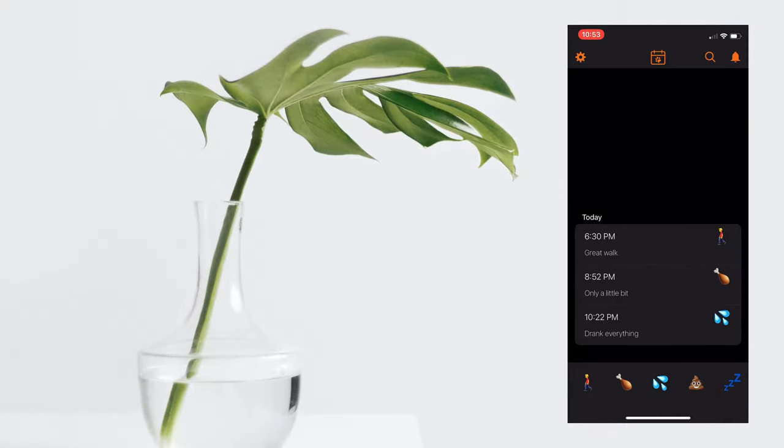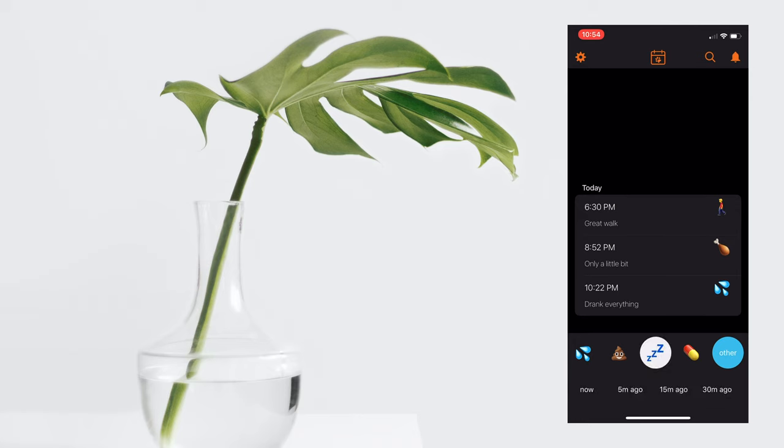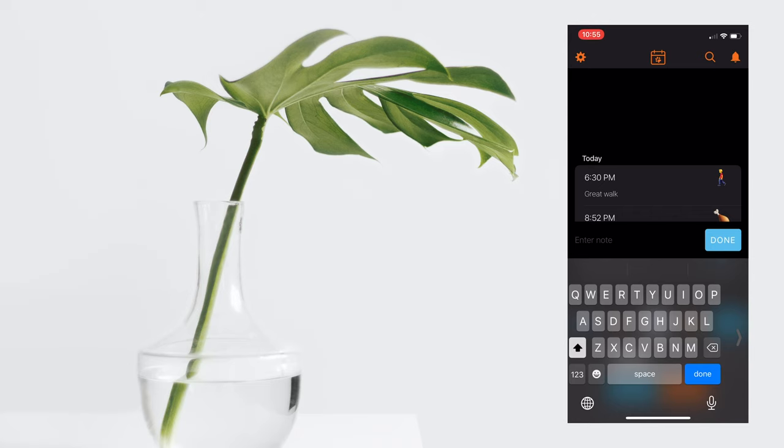This is a very simple app to track your routine with your dog. I've got a few entries in here already — a great walk today at 6:30, he ate a little bit at 8:52, and he drank everything at 10:22. I document when I took him for a walk, when he ate his food, and when he drank water. If I wanted to input a new entry — let's say when he went to sleep — I'd just tap on the Z's and say he went to sleep five minutes ago. Add a note: went down, no crying. Let's save that.